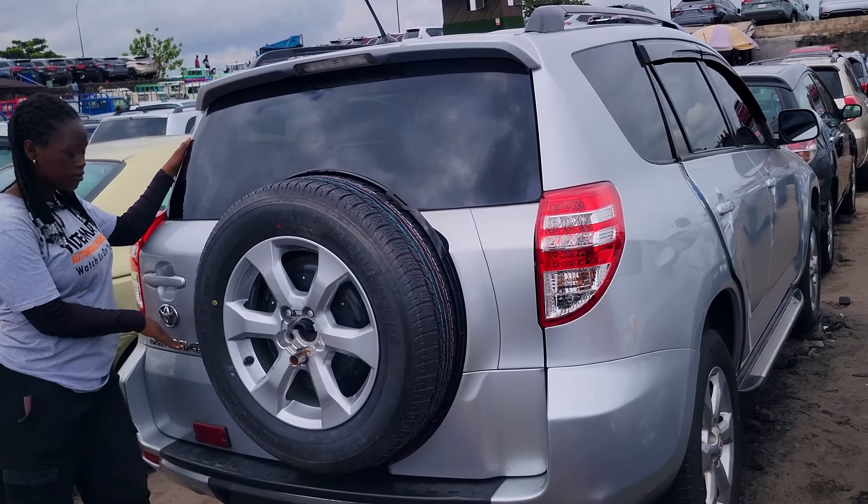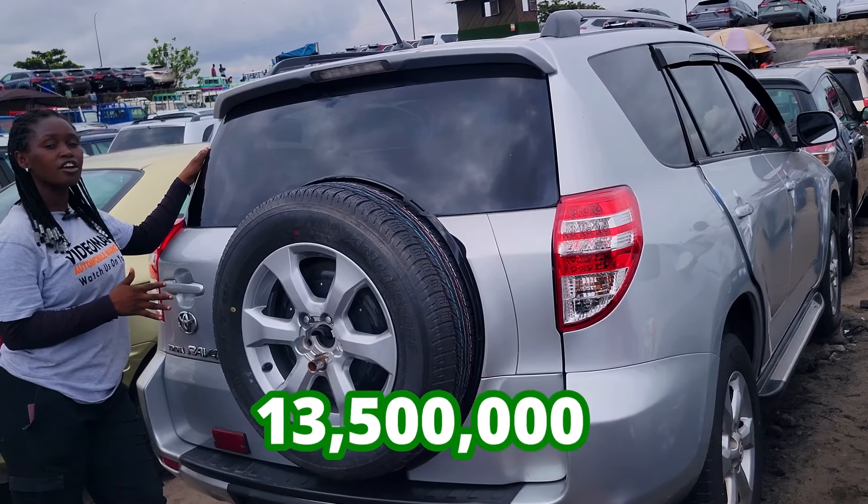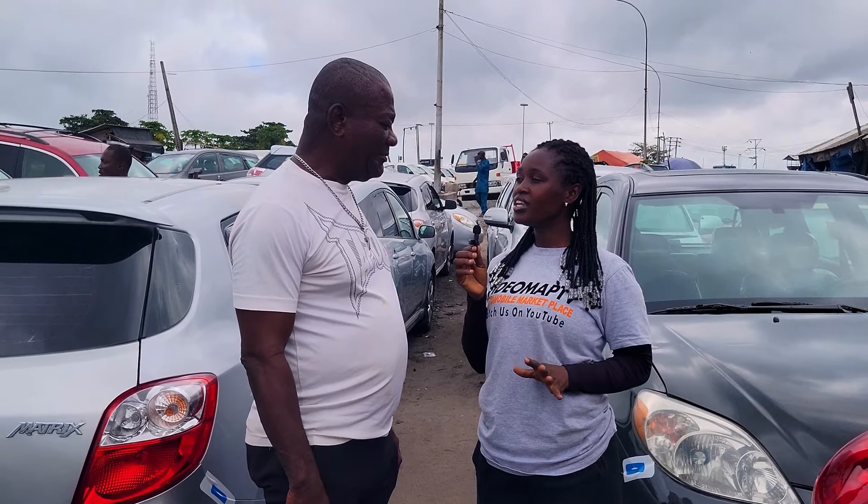This is the back seat view with three headrests. 2010 foreign used Toyota RAV4 — the price of this car is 13.5 million naira to negotiate.